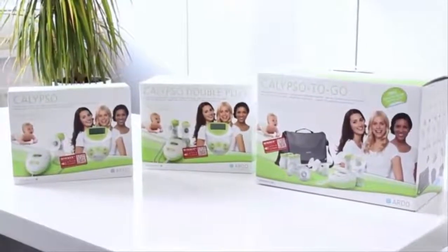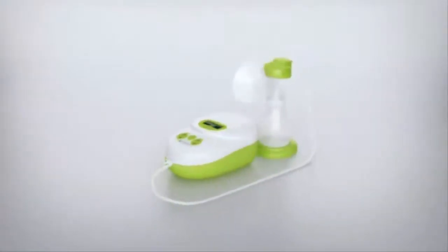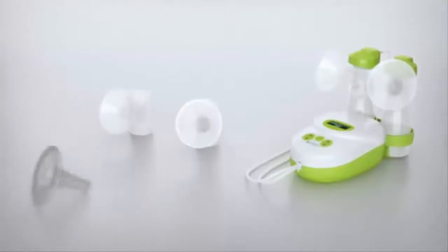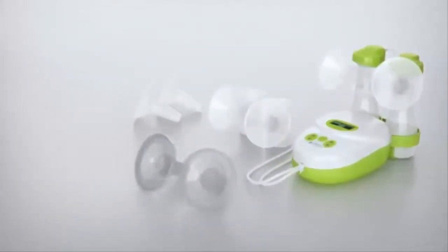The Ardo Calypso is offered in three models. The standard Calypso model is ideal for starting out and can be converted into a double pump at any time. The Calypso Double Plus uses a double pump set, allowing gentle pumping of both breasts simultaneously. With three different breast shell sizes and the soft silicone massage insert, you have the right pump set on hand at any time.